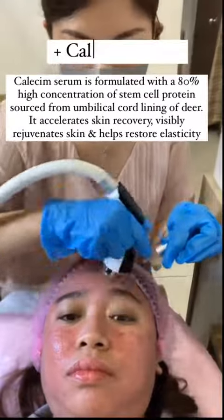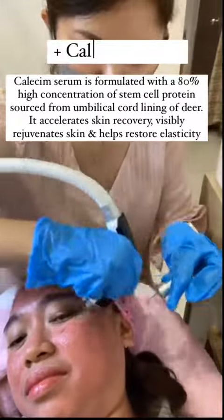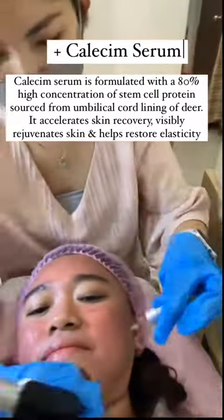Calisem Serum contains stem cell protein from the umbilical cord lining of deer. It accelerates skin recovery, rejuvenates skin, and improves elasticity.